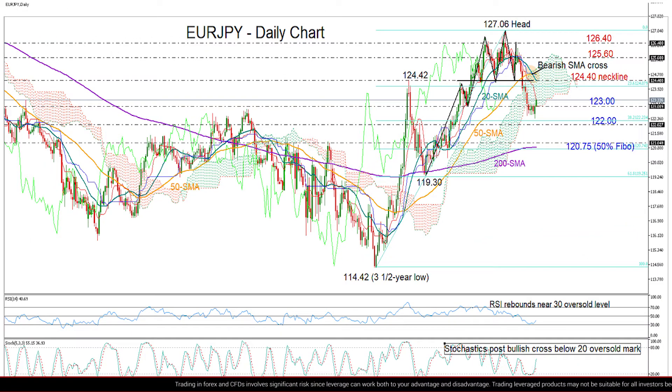Having a look at the chart, we can see that the market has confirmed the creation of a bearish head-and-shoulder pattern after breaking significantly below the 124.40 neckline. That has signaled the start of a downtrend, and the bearish cross between the 20 and 50-day moving averages was more evidence.